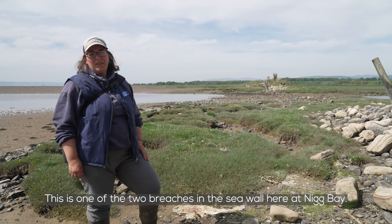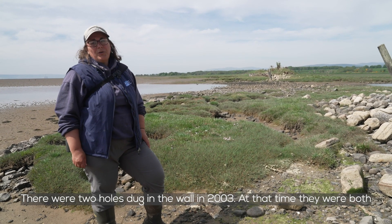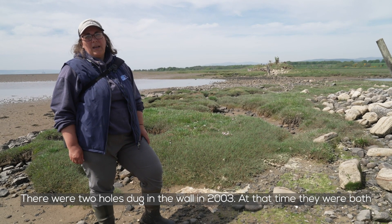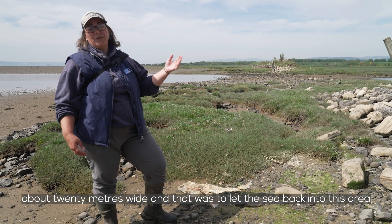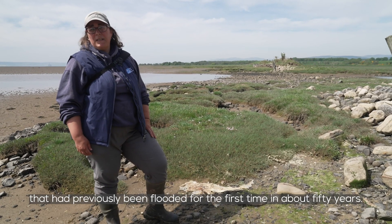This is one of the two breaches in the seawall here at Nick Bay. Two holes were dug in the wall in 2003, and at that time they were both about 20 metres wide. That was to let the sea back into this area that had previously been flooded, for the first time in about 50 years.